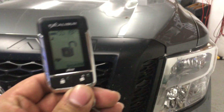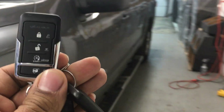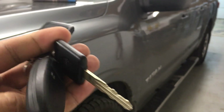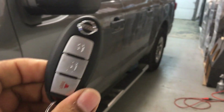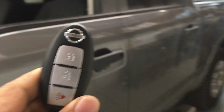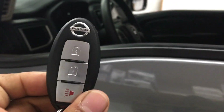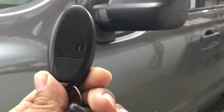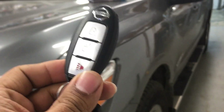Aquí está el control nuevo, viene con dos — este es el extra, y el control original aquí está. Este estilo de troca ya no tiene llave; se le prensa un botón adentro en el tablero para que prenda el motor. This vehicle comes with this original key fob — it is a push to start, there is no key.